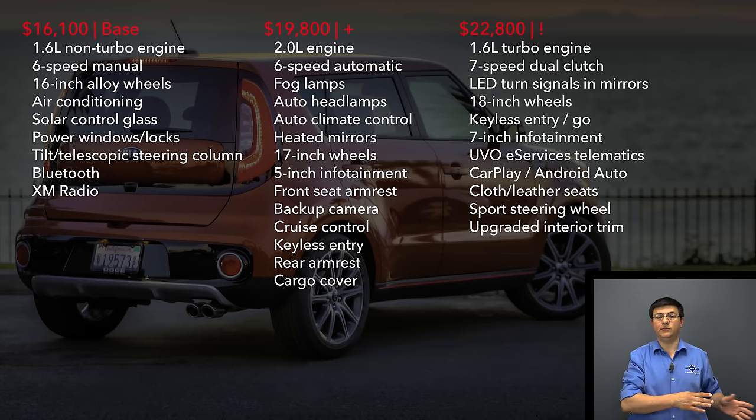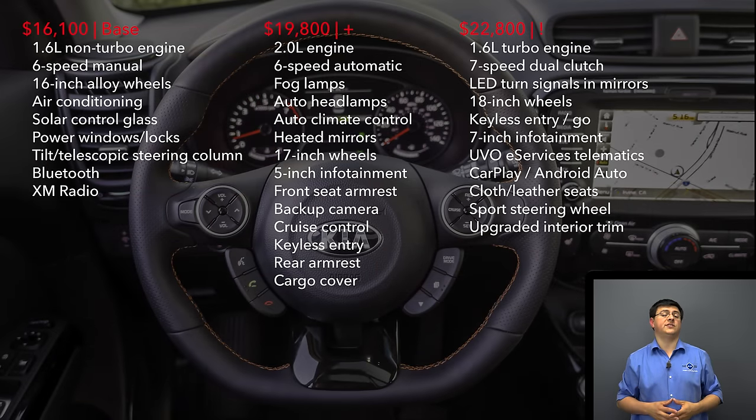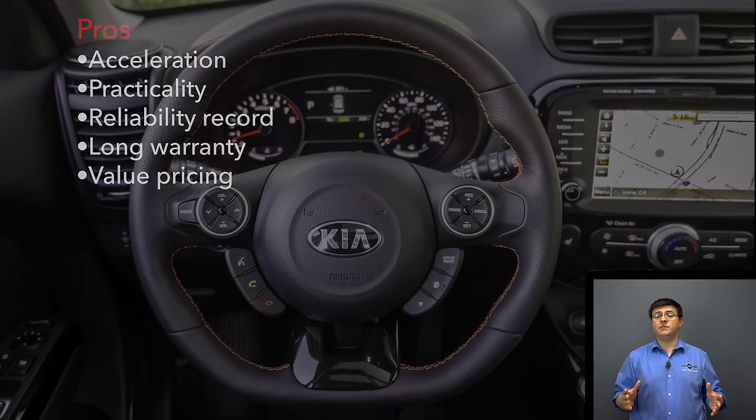If you want the luxury version of the Soul, that would be the Plus with all option packages, because now the Exclaim package is the sporty Soul. That's why the Exclaim price has gone up from $21,300 last year to $22,800 starting this year — we get upgraded brakes, the turbocharged engine, the seven-speed dual-clutch transmission, and 18-inch wheels with much wider tires. A 7-inch LCD infotainment system with Apple CarPlay and Android Auto is also standard, or you can opt into the 8-inch color touch screen system we had in the model we tested.